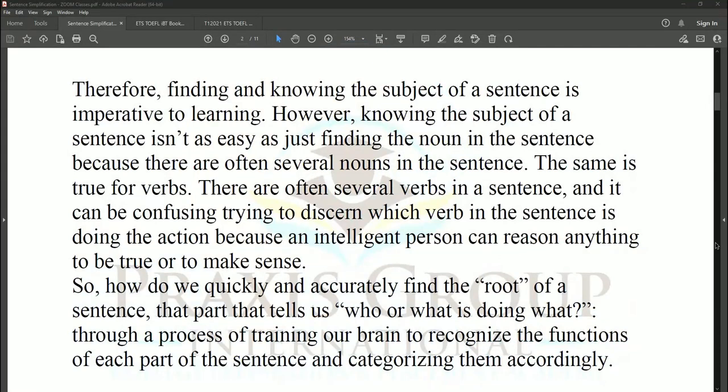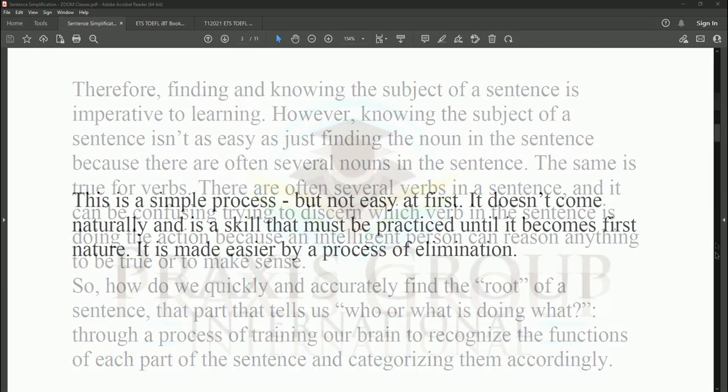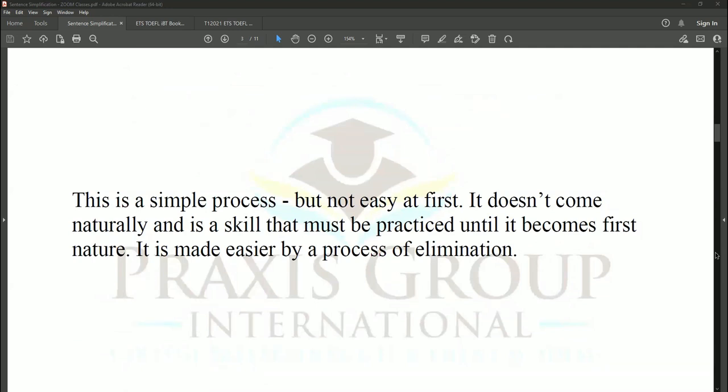Finding and knowing the subject of a sentence is imperative to learning. However, it isn't as easy as just finding the noun, because there are often several nouns and several verbs in a sentence, and it can be confusing to discern which verb is doing the action. So how do we quickly find the root of a sentence — who or what is doing what — through training our brain to recognize the functions of each part and categorize them? It's made easier by a process of elimination.